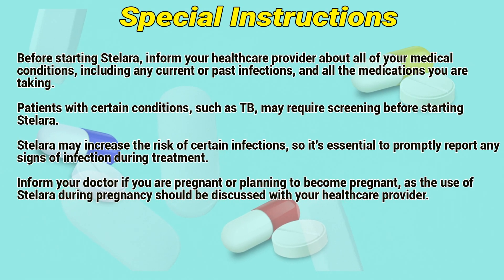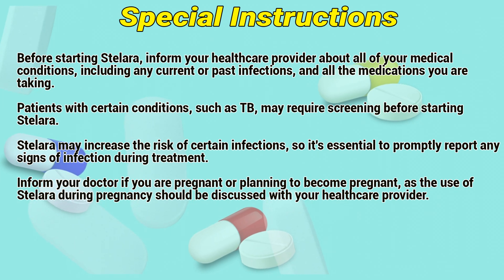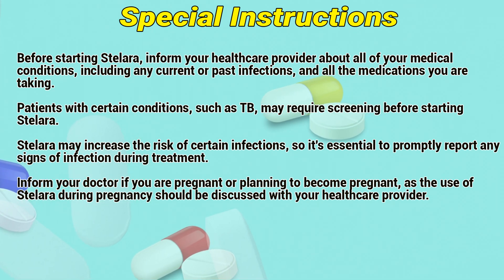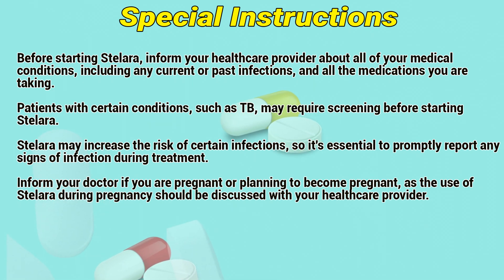Special Instructions. Before starting Stelaris, inform your healthcare provider about all of your medical conditions, including any current or past infections and the medications you are taking. Patients with certain conditions such as tuberculosis may require screening before starting Stelaris. Stelaris may increase the risk of certain infections, so it is essential to promptly report any signs of infection during treatment.